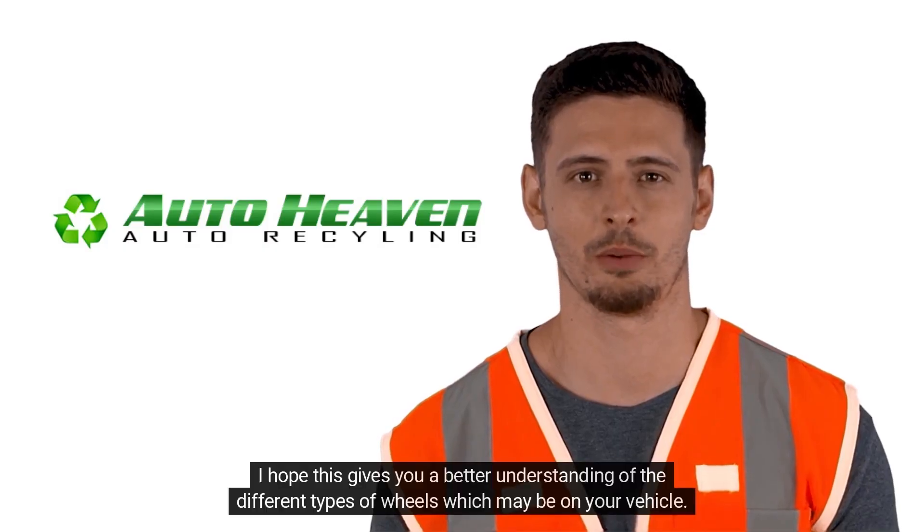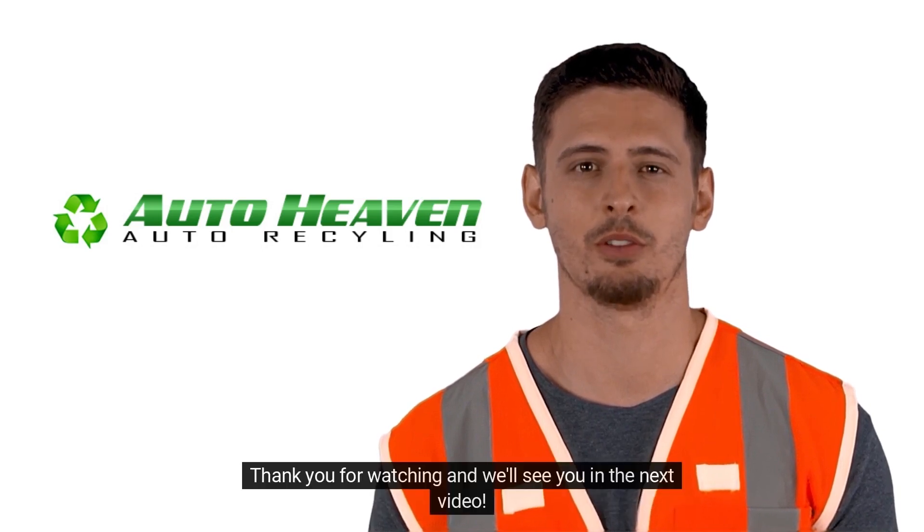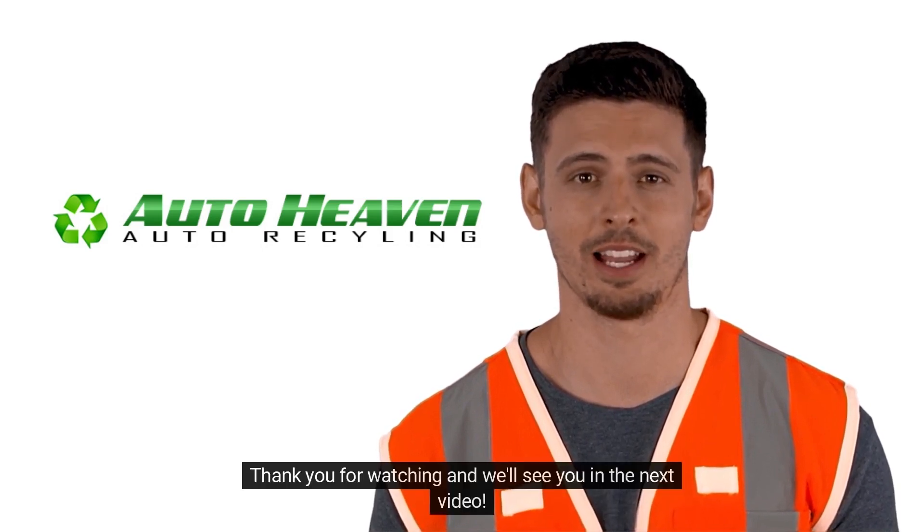I hope this gives you a better understanding of the different types of wheels which may be on your vehicle. Thank you for watching and we'll see you in the next video.